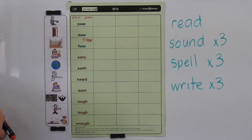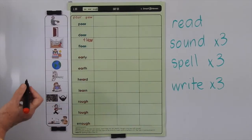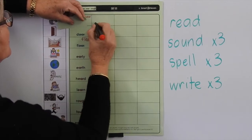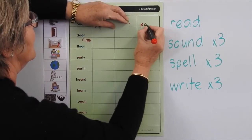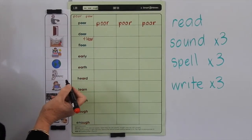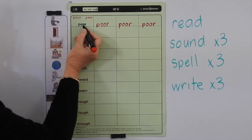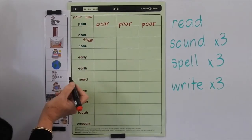Now let's go back and read the words, sound the words, and spell the words three times before we write them three times. So we're going to go POR, P-O-O-R. Cover it, write it three times. Try and get your letters on the line. When you've finished, check that you've spelt it correctly. If you've made an error, rub it out and start again. It's very important that you sound the words because you're only hearing two sounds. It's also important that you spell the words because those two sounds are represented by four letters — otherwise you may leave out a letter. Writing them helps your brain to remember them.